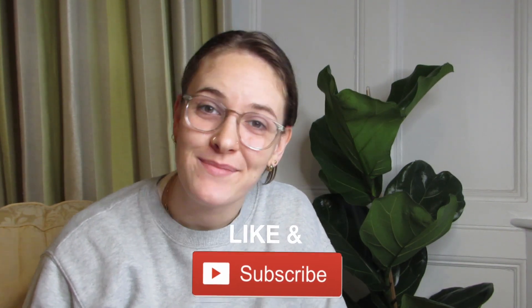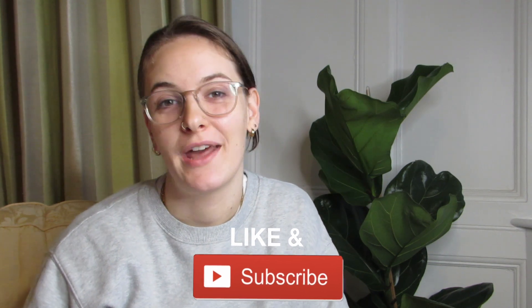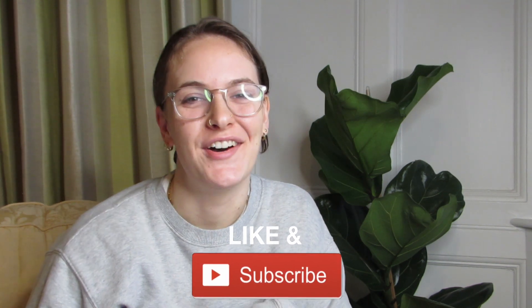Hey everyone and welcome back to another video. My name is Tilly and I am a strength and conditioning coach and an exercise scientist. Before we get into it today it would be amazing if you could like and subscribe to help the channel grow. It would be wonderful to have you be a part of this little community that we have going on.